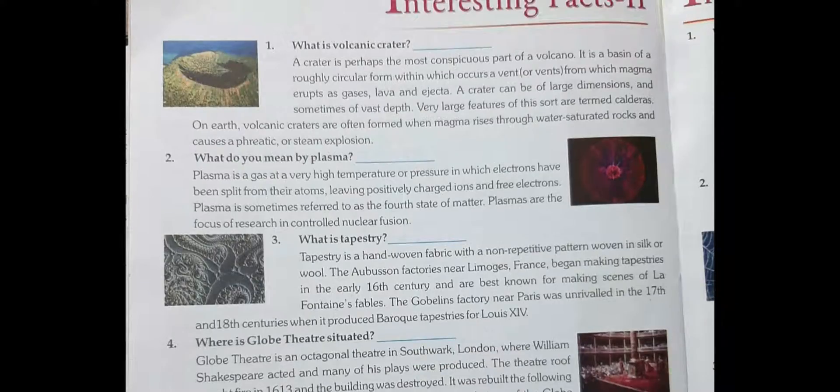So what is a volcanic crater? A crater is perhaps the most conspicuous part of a volcano. It is a basin of roughly circular form within which occurs a vent or vents from which magma erupts or gases.